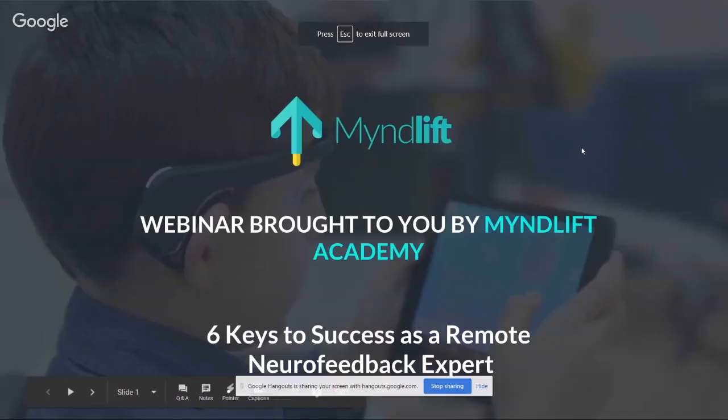Thank you again for joining us. I'm Jessica, the customer success manager at MindLift, and we're very excited to have you with us here today. Today's webinar is brought to you by MindLift Academy, which I'll get to in a couple of minutes. We're doing a webinar on the six keys to success as a remote neurofeedback expert.